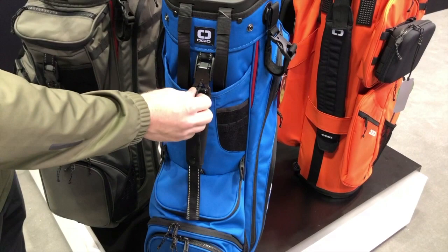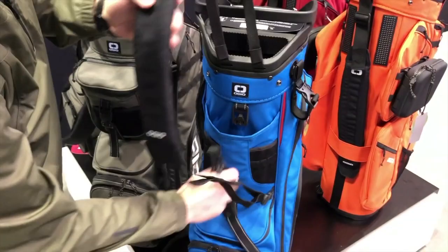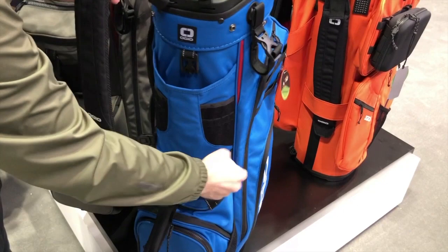One of the big issues everyone has is with the straps. You pull the strap out, you clip it in with the clips, one on each side, and then the buckle finds itself — just connects right there. Magnetic click, no problem. And again, it's out of the way when you want it to be, but it's there when you need it.